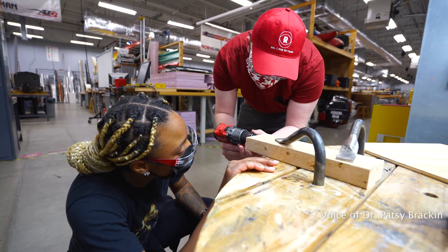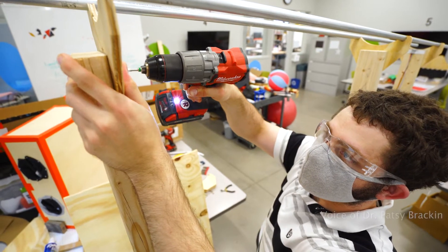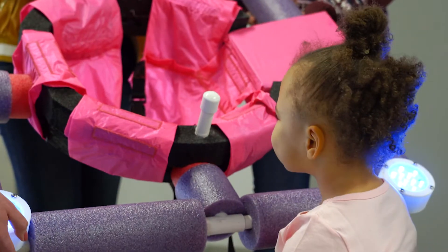Engineering design focuses on the design process, and an important part of that is learning what our real-world clients who work with our students need. We found the best way to get feedback from stakeholders is using prototypes.